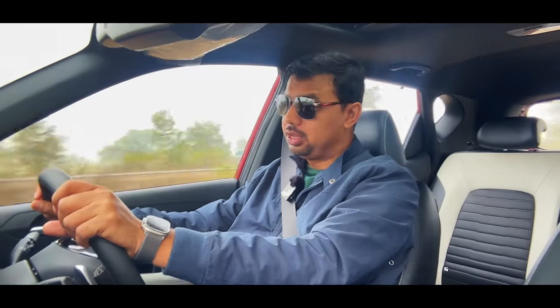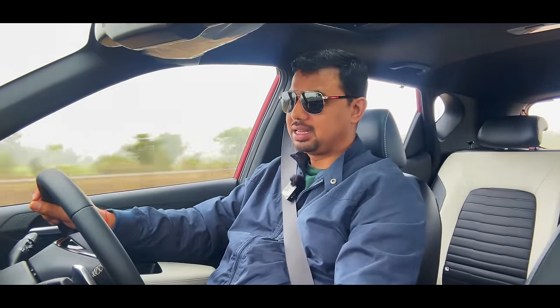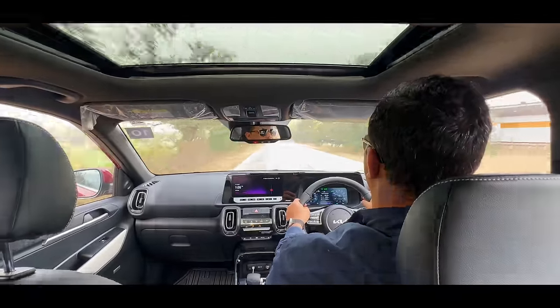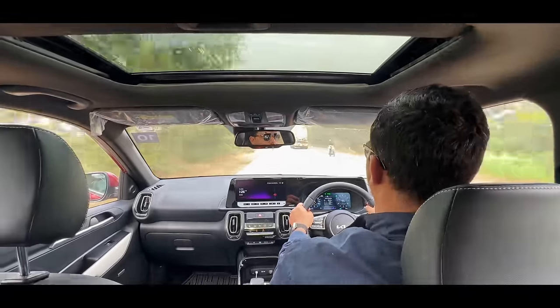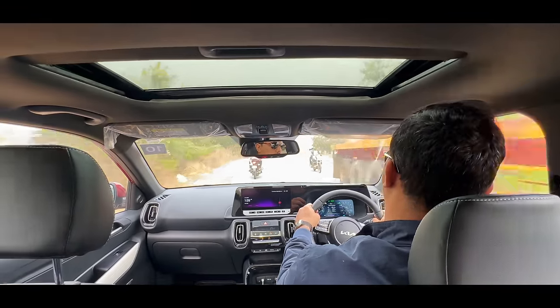If you go on a long drive, you have the ventilation option — just press the button. On both seats there are three steps of ventilation: one, two, and three. You will start feeling the cooling effect. If you are sweating, you will feel a lot of relief.